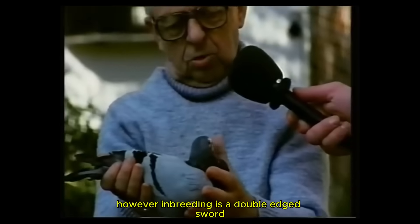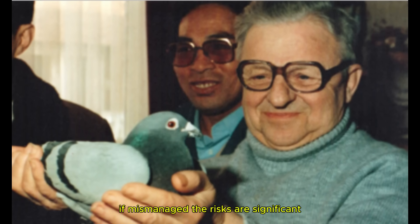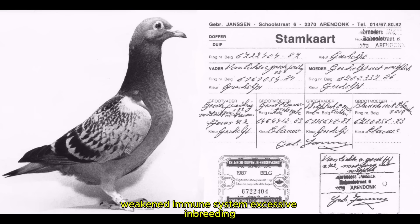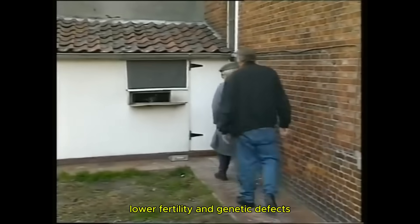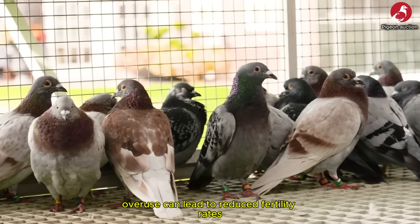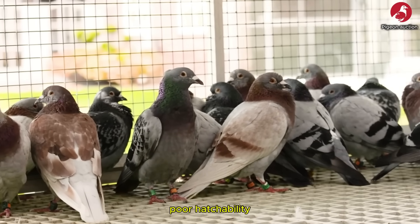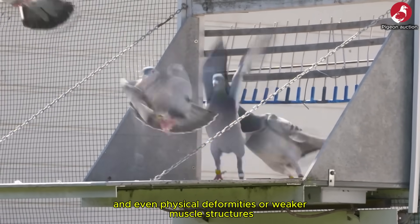However, inbreeding is a double-edged sword. If mismanaged, the risks are significant. Weakened immune system: excessive inbreeding reduces a pigeon's ability to fight off common diseases, making them more vulnerable. Lower fertility and genetic defects: overuse can lead to reduced fertility rates, poor hatchability and even physical deformities or weaker muscle structures. This leads us to the critical concept of balance.